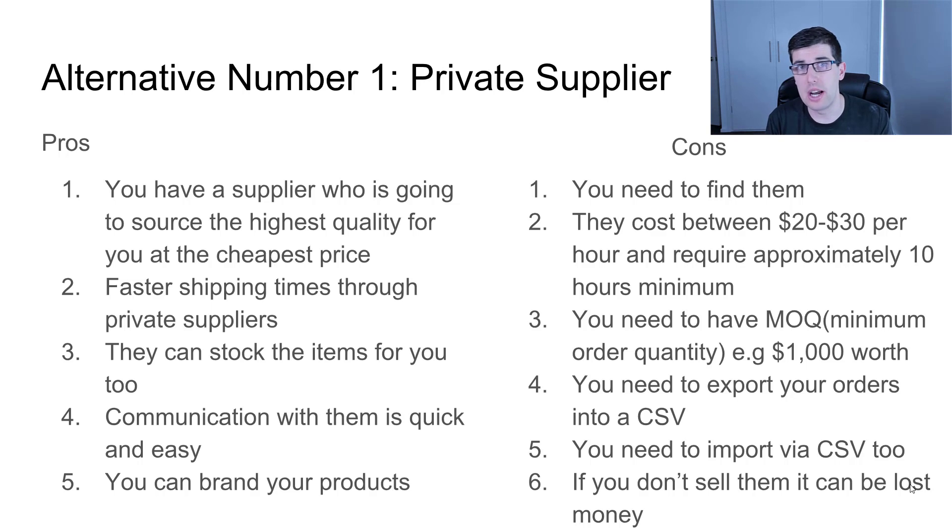They can stock the items for you. These private suppliers can either help you find a warehouse or they actually have their own, where they can stock it and ship it for you. You may have direct contact with them. Communication is very quick and easy — a lot of them are on Skype, on WeChat. They're fantastic and very responsive because it is their entire occupation and their reputation hinges on it.